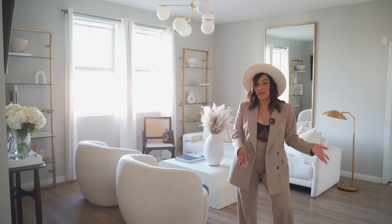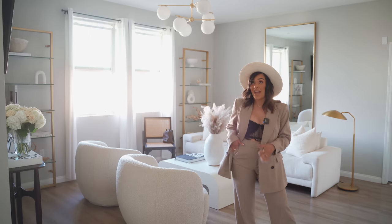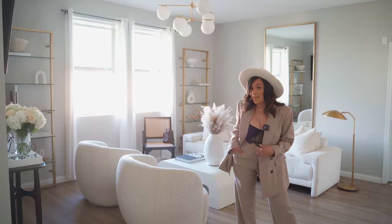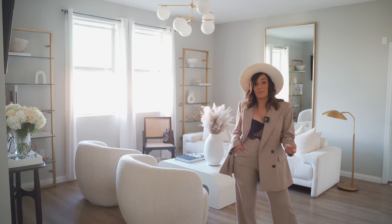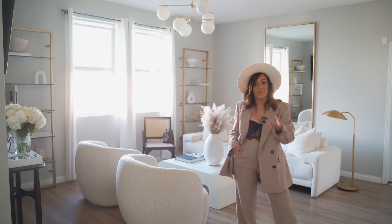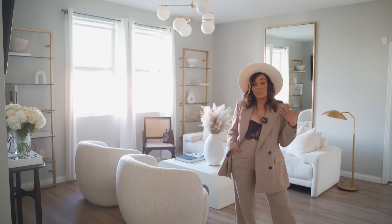Next to my sofa is my floor lamp, which I got from the Restoration Hardware outlet. Restoration Hardware is expensive, but if you come across a good find at the outlet, I recommend picking it up. I got this lamp almost two years ago. The mirror behind it I got at the West Elm outlet for a really good price — if you live in the Inland Empire, go check out the West Elm outlet. You can come across a ton of good pieces there.